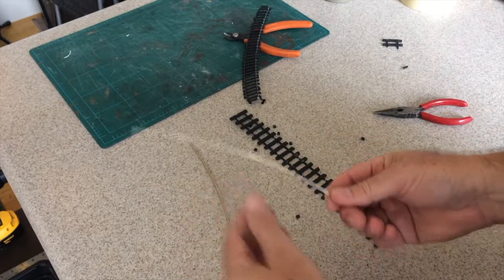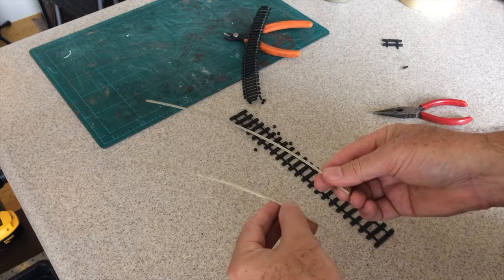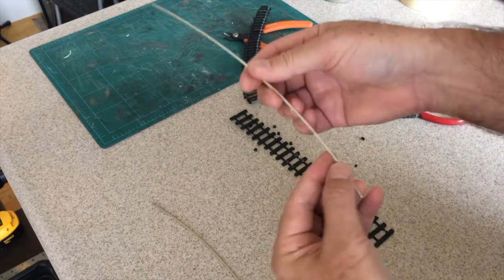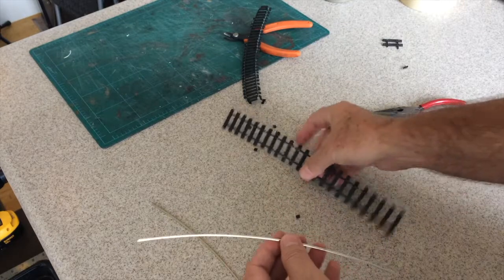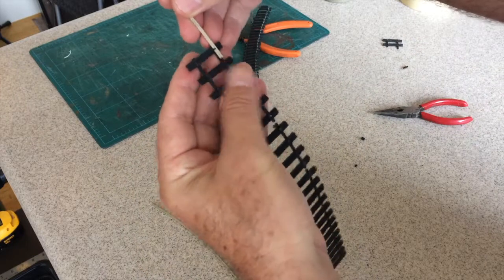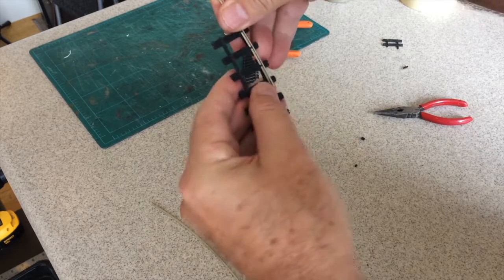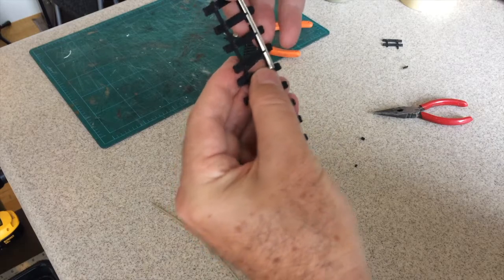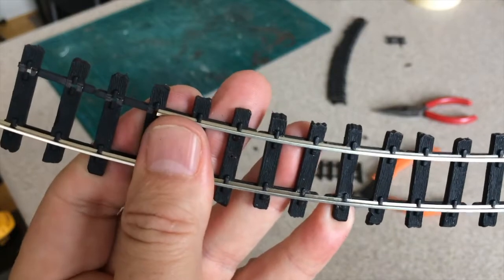It's important to use rail that's the same height as the other track on your layout that you want to join up with. This is Atlas Code 100, which is exactly the same height as Peco Code 100. The next step is to slide it into the ON30 ties — usually start with the outside rail of the curve first, just slide it in, making sure you don't miss any of the molded-on rail spikes. Slide it under each one, one by one.